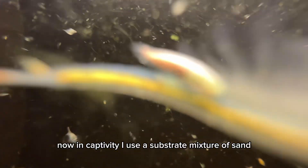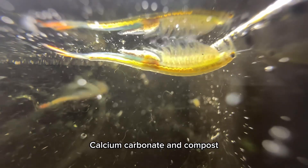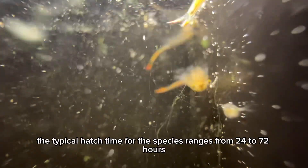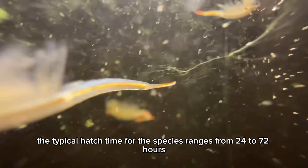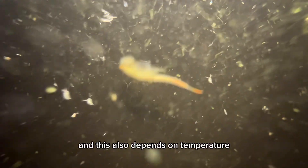In captivity, I use a substrate mixture of sand, calcium carbonate, and compost. The typical hatch time for this species ranges from 24 to 72 hours, and this also depends on temperature.